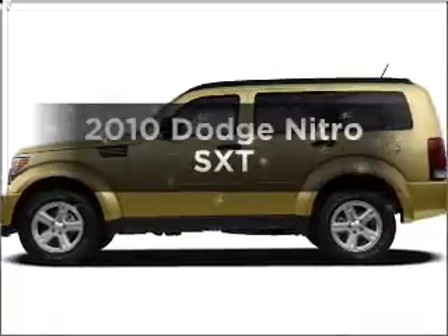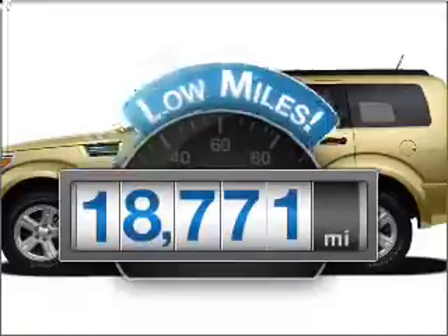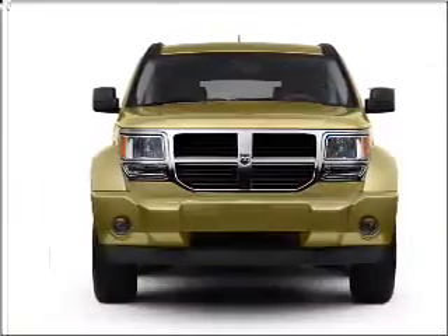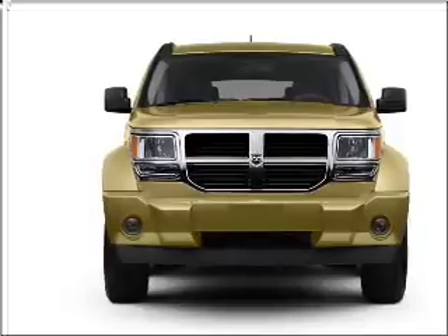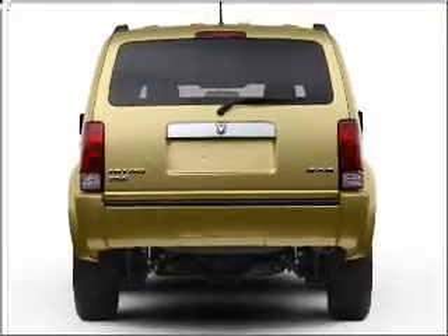Presenting the 2010 Dodge Nitro. This is the set of wheels you've been looking for. With low miles, this automobile will take you far and get you where you want to go. With a reliable six-cylinder engine connected to a smooth shifting automatic transmission, premium wheels lend a distinctive appearance.